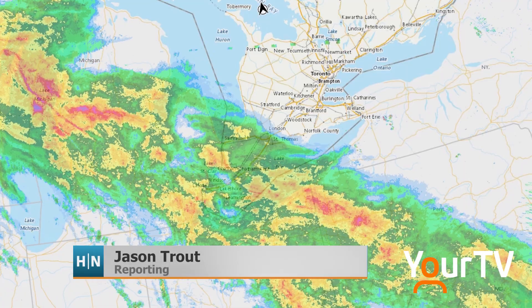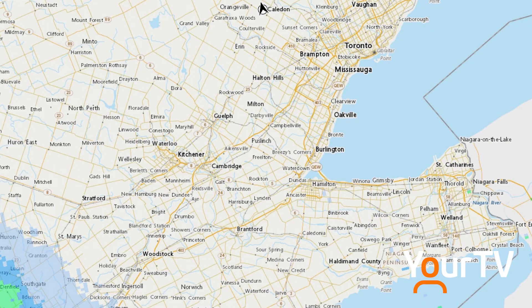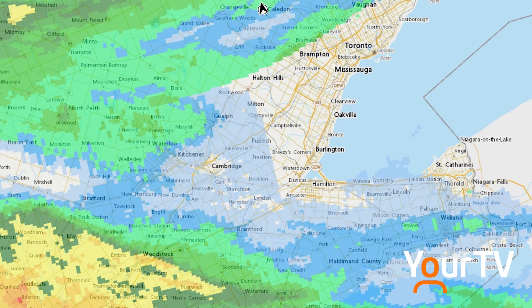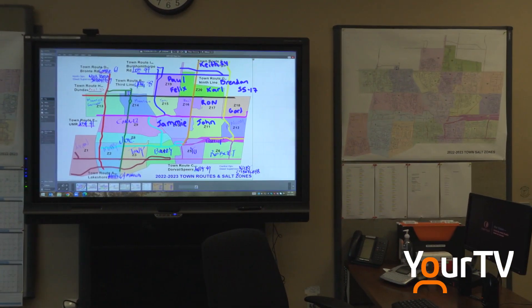This is what the storm front looked like as those crews headed out this morning. The blue denotes freezing rain, the green for rain, and the yellow and red indicate increasing intensity. In the operations center at the town of Oakville, they planned for it all.